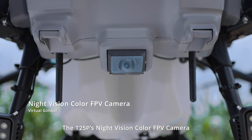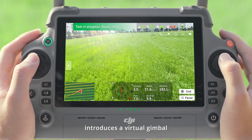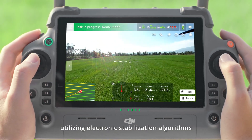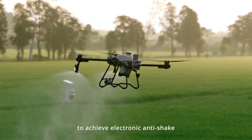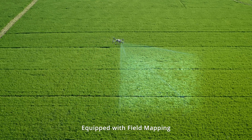The T25P's Night Vision Color FPV camera introduces a virtual gimbal, utilizing electronic stabilization algorithms to achieve electronic anti-shake,